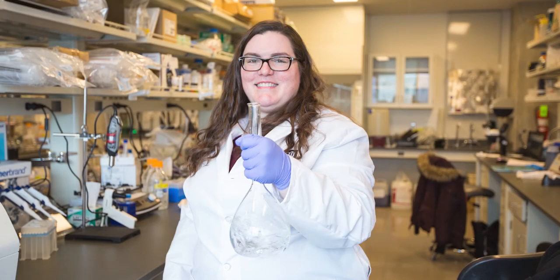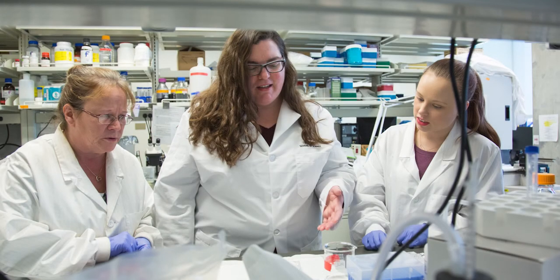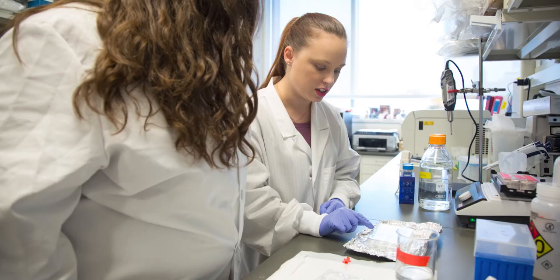This is Dr. Marion Logrip's Neuroscience Research Lab. Dr. Logrip studies addiction neuroscience, and her research focuses on how male and female brains differentially adapt to stress and how this impacts the brain's response to alcohol. Neuroscience is a rapidly advancing field addressing the structure and function of the nervous system, and our program has strong ties to the IU School of Medicine and the Stark Neurosciences Research Institute.